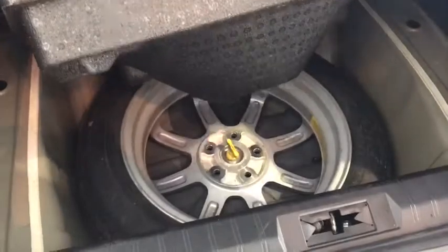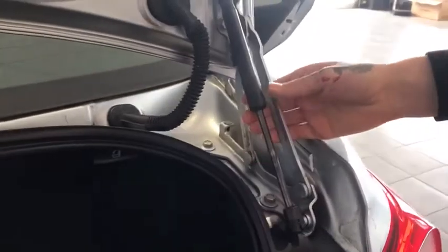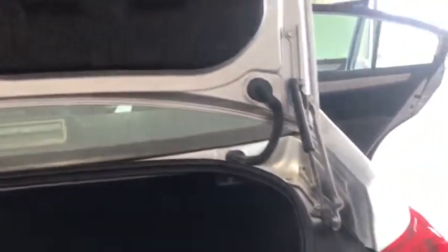You have your tools to change your spare tire and your spare tire as well. And this is a hydraulic trunk, so it does make it easier to open and close.